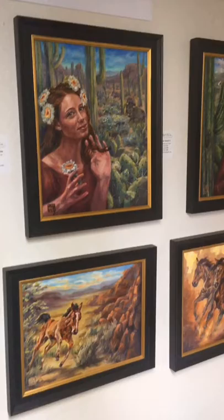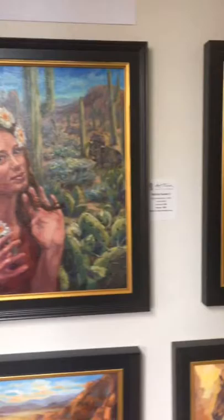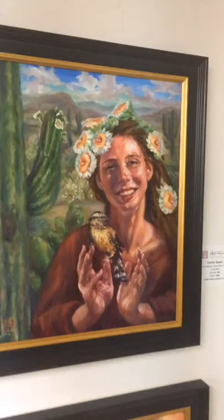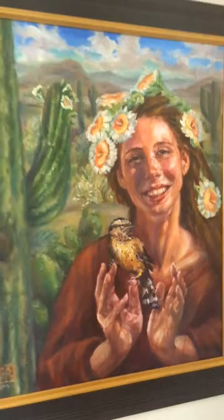Here's my Cactus Queen series. I'm about to start the next one — meeting my model next week. I'm really excited; this is my personal fun project. I love painting the saguaros, the Sonora Desert, the surroundings here of beautiful Arizona. I love to combine the landscape, the people, the critters like the javelina, cactus, the state bird, in this series. I'm having a lot of fun with it.